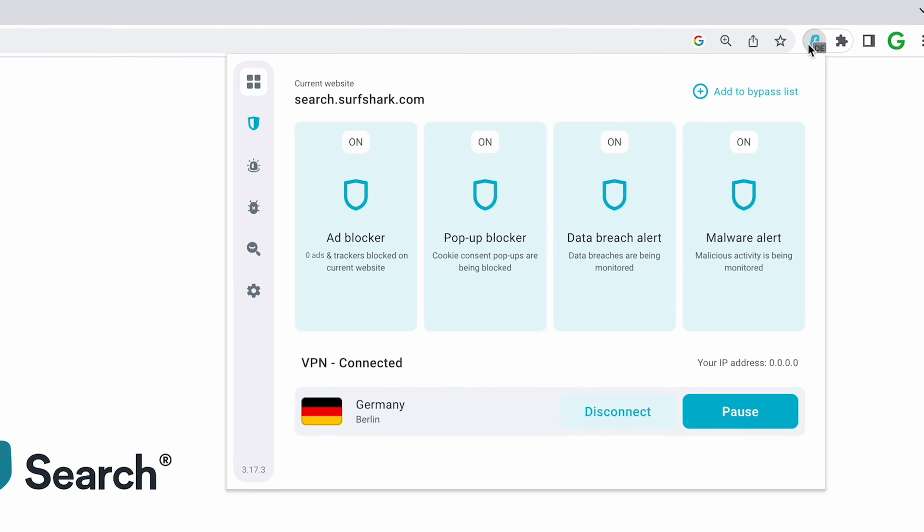Another great thing about CleanWeb 2.0 is that you don't have to be connected to the VPN for it to work. After installing, just make sure that the features are enabled, and that's it.